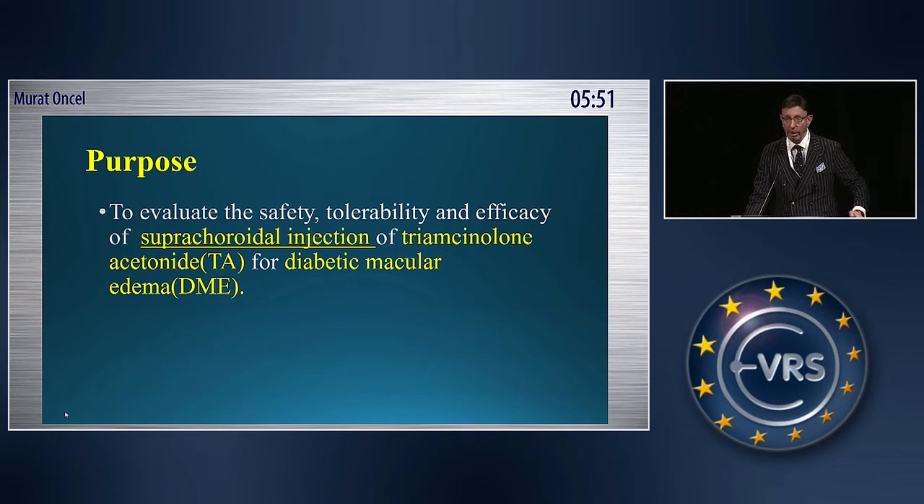The purpose of our study was to evaluate the safety, tolerability, and efficacy of supracoridol injection of tramsinolone for diabetic macular edema.